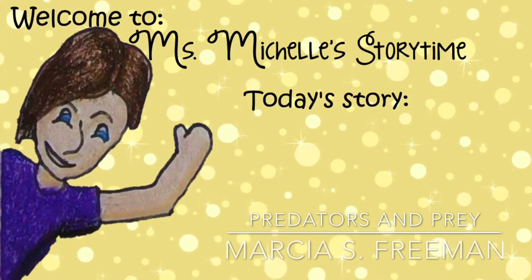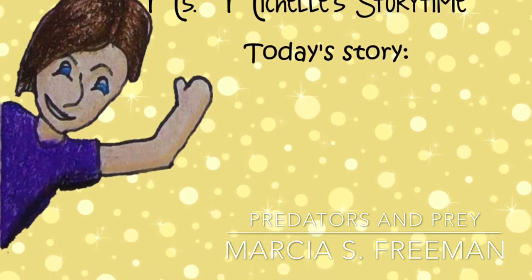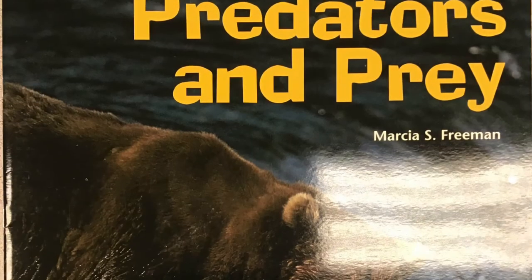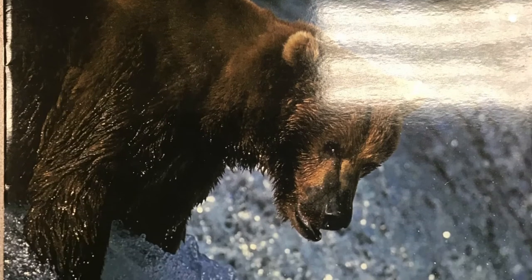Book provided by Early Science Curriculum, read by Miss Michelle. Background music provided by iMovie. Predators and Prey, written by Marsha S. Freeman.